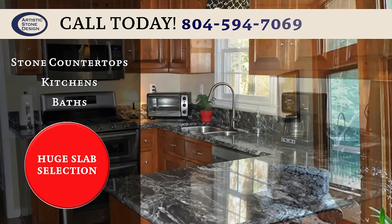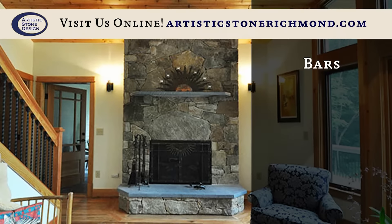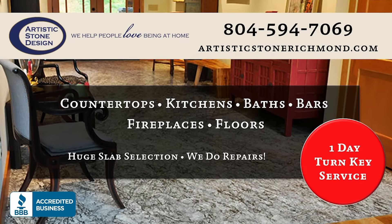From marble, granite and onyx to limestone, travertine and soapstone, we have a wide variety of natural stone selections. Contact us today to schedule your free in-home estimate or visit us online at artisticstonerichmond.com.